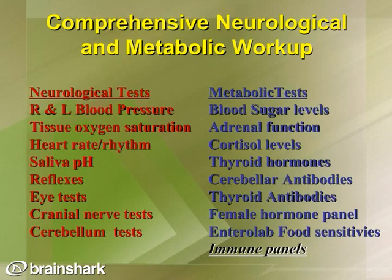To effectively address serious and chronic conditions including peripheral neuropathy, a comprehensive neurological and metabolic workup is very appropriate. Neurological tests include right and left blood pressure, tissue oxygen, heart rate and rhythm including heart rate variability, saliva pH, reflexes, eye tests, cranial nerve testing, and cerebellum testing. Metabolic testing includes blood sugar levels, adrenal function, cortisol levels, thyroid hormones, immune system antibodies including cerebellum and thyroid antibodies, hormone panels for both male and female, food sensitivities, and immune panels.